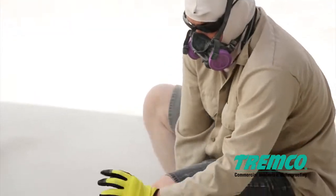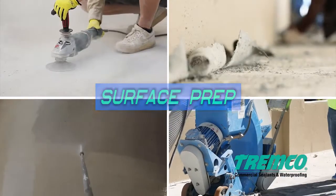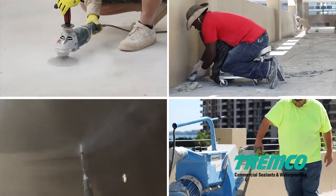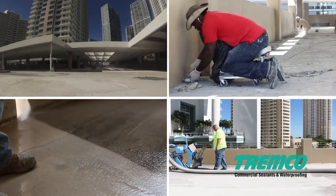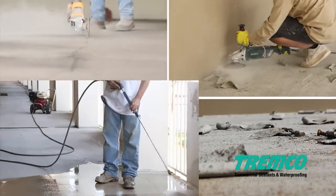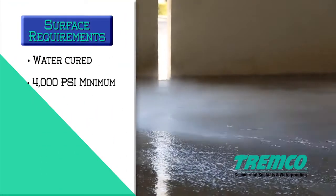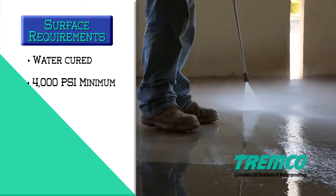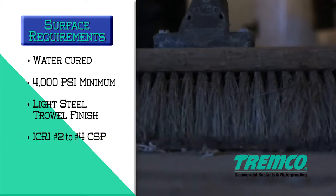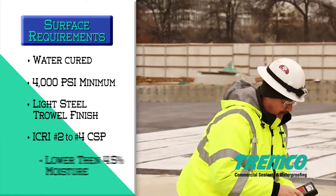Before your surface receives a coating, sealant, or liquid-applied flashing material, it must be sound, clean, and dry, eliminating any foreign material that may interfere with adhesion. Be sure to clean away any dirt, dust, particles, wax, oil, grease, tar, asphalt, mold, mildew, paint, sealers, coatings, and curing agents. The concrete shall be water-cured and attain a 4,000 psi minimum compressive strength. The concrete finish shall be a light steel trowel followed by a fine hair broom or equivalent ICRI No. 2 to No. 4 CSP.